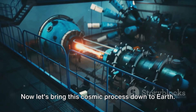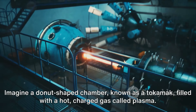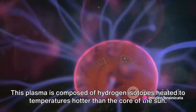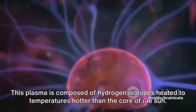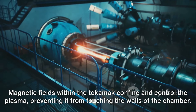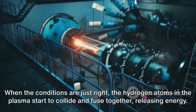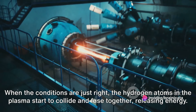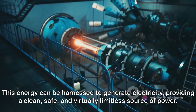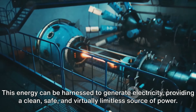Now let's bring this cosmic process down to Earth. Imagine a donut-shaped chamber, known as a tokamak, filled with a hot-charged gas called plasma. This plasma is composed of hydrogen isotopes heated to temperatures hotter than the core of the sun. Magnetic fields within the tokamak confine and control the plasma, preventing it from touching the walls of the chamber. When the conditions are just right, the hydrogen atoms in the plasma start to collide and fuse together, releasing energy.